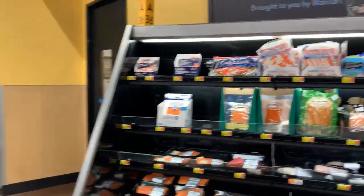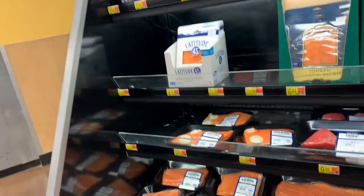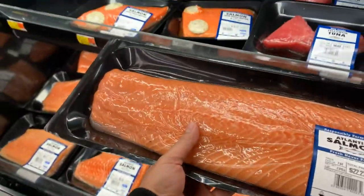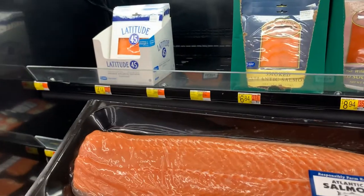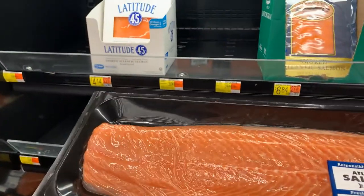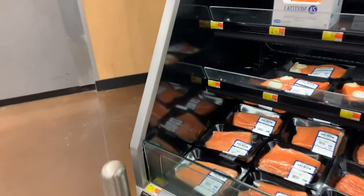This section has Atlantic salmon. Wow, look at this Atlantic salmon — this is a big one. I think this is not frozen. This is farm-raised, responsibly farm-raised Atlantic salmon, and it costs like $22. That is like 1,600 rupees.